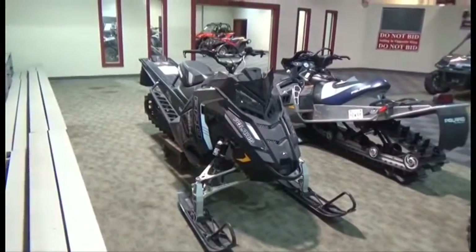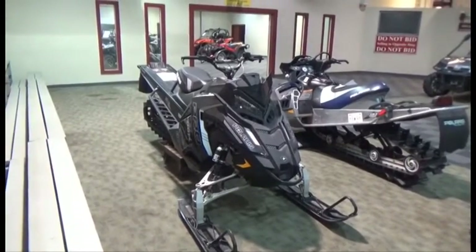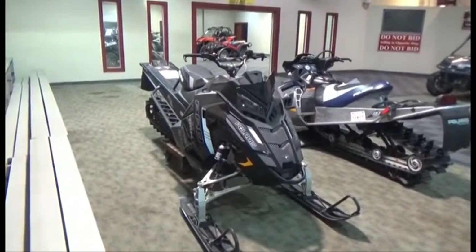Lot number 248 is the 2016 Polaris 800SM Pro Rocky Mountain King, 800cc, 163-inch Track, it's active.